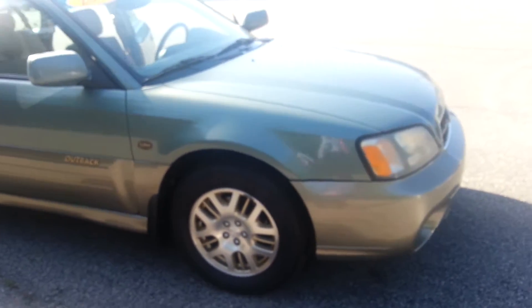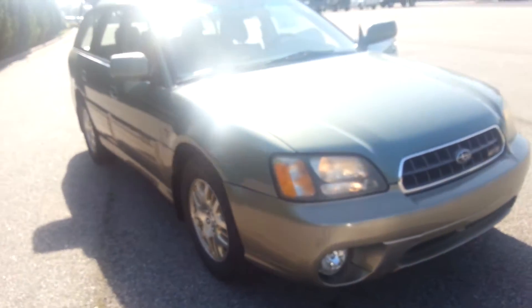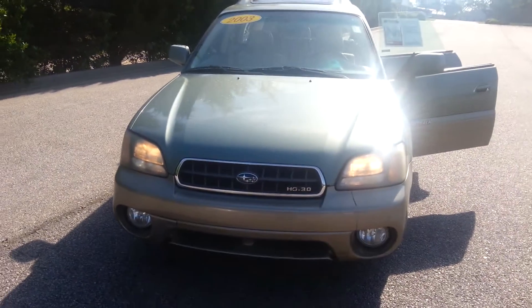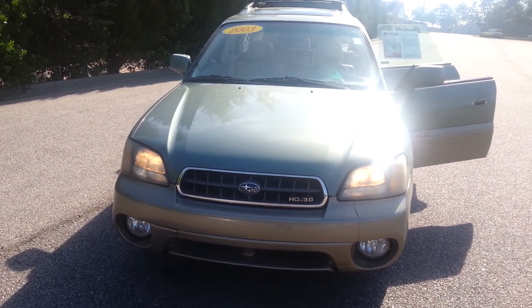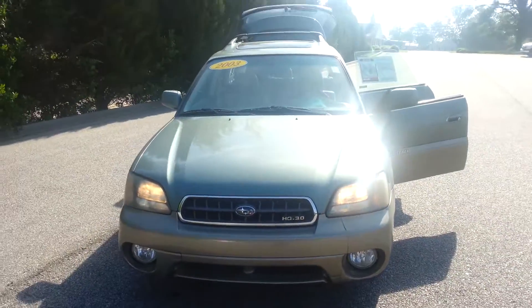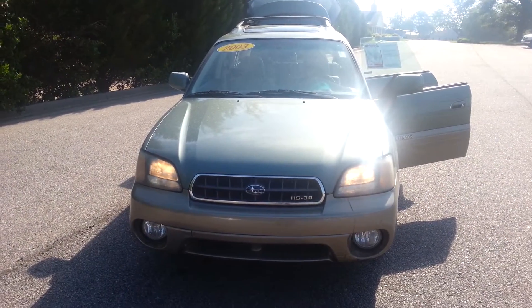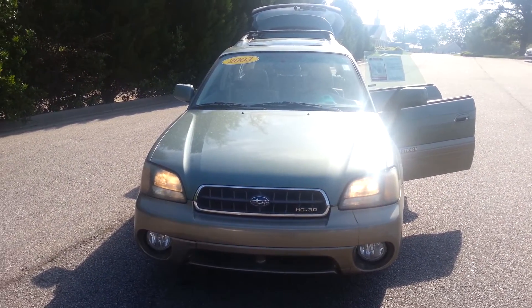Only here at LaGrange Toyota. My name is Jay Jackson — LaGrange Toyota. I'll be the one assisting you in any and every need that you have. Hopefully you'll let LaGrange Toyota earn your business. Thank you.